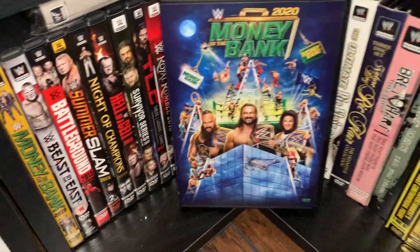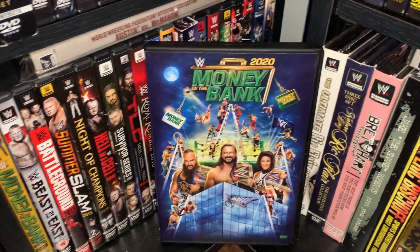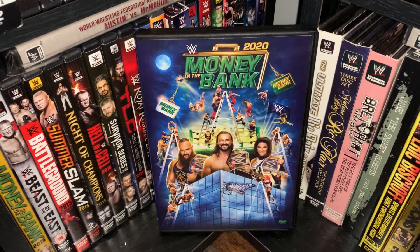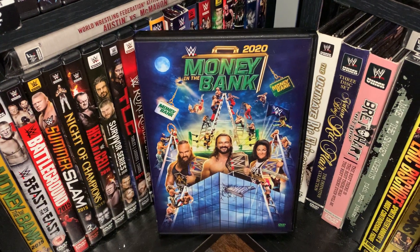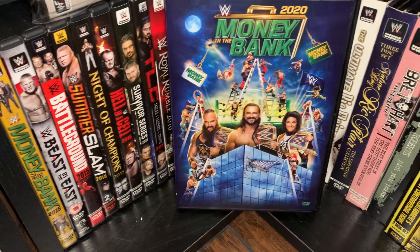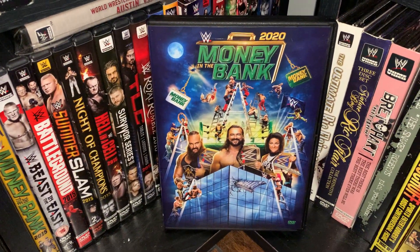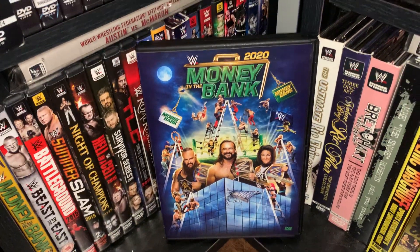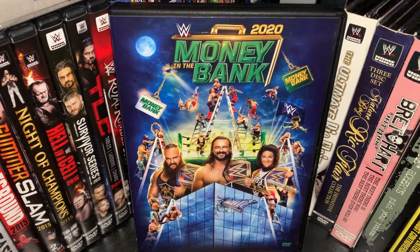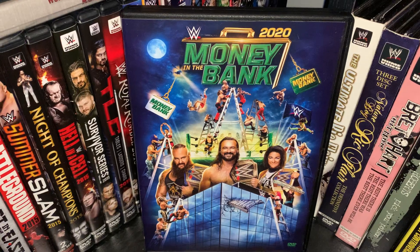So yeah, not too much going on on this card. Like I said, very short pay-per-view, but at the same time it's kind of refreshing — you kind of need that short pay-per-view every once in a while, especially in the days where we're getting six-hour WrestleManias. Let me know your thoughts on this pay-per-view. For now, this has been the DVD Freak — peace out.